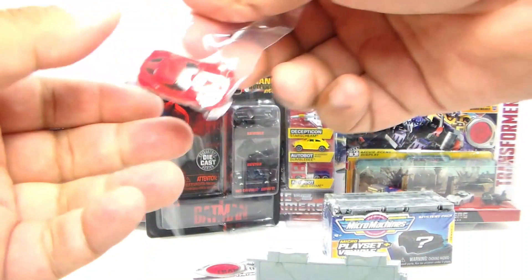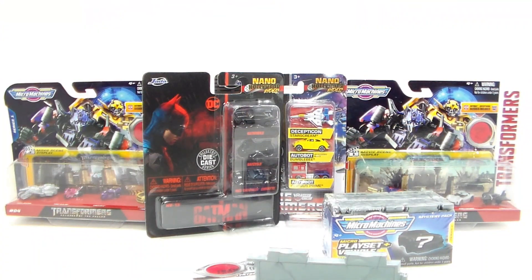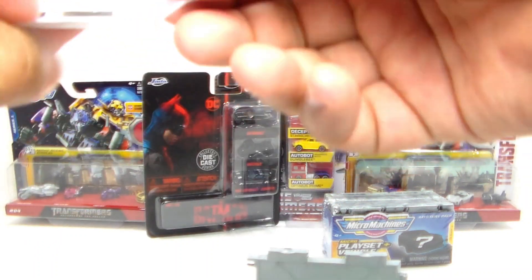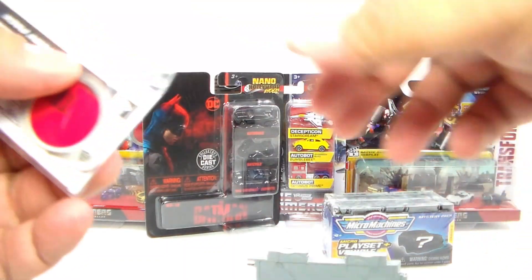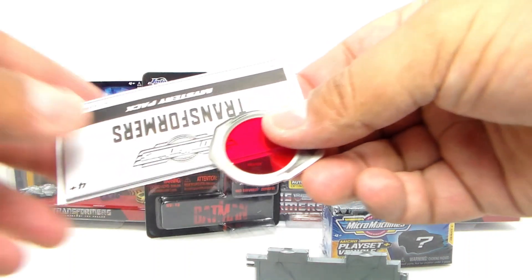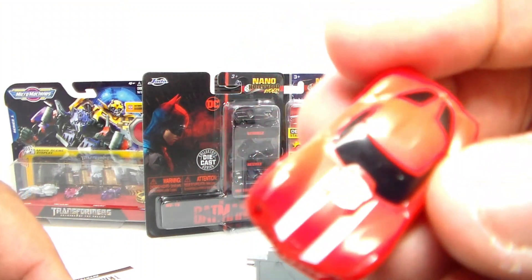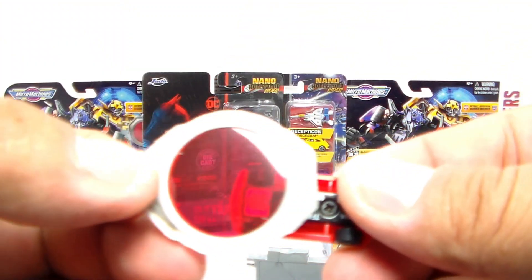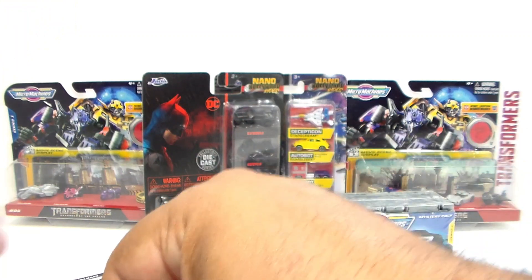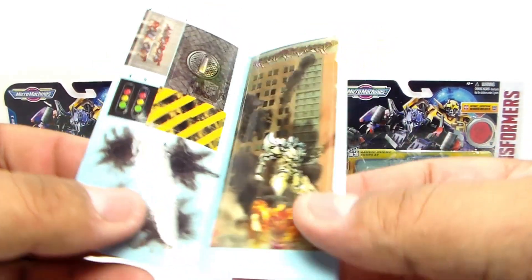I'm guessing it's Sideswipe — it doesn't really say who it is. But it has a little logo on the bottom, which you use that red transparent slip to actually see it. Kind of like back in the day, you used that little transparency to check out the abilities of the Transformers back in the '80s. They kind of brought that back here. With this one, you're actually seeing whether or not it is a Decepticon or Autobot. It says Autobot there, so this is an Autobot — I'm assuming it's going to be like a Sideswipe figure. We also got some stickers to place on the set.